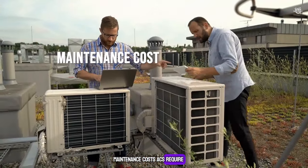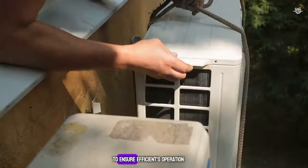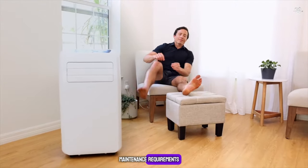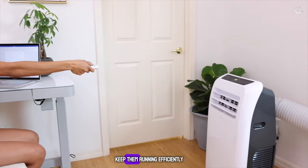Maintenance Cost: ACs require regular maintenance, including filter cleaning, coolant level checks, and professional servicing to ensure efficient operation. Air coolers have lower maintenance requirements — regular cleaning of water tanks and pads is usually sufficient to keep them running efficiently.